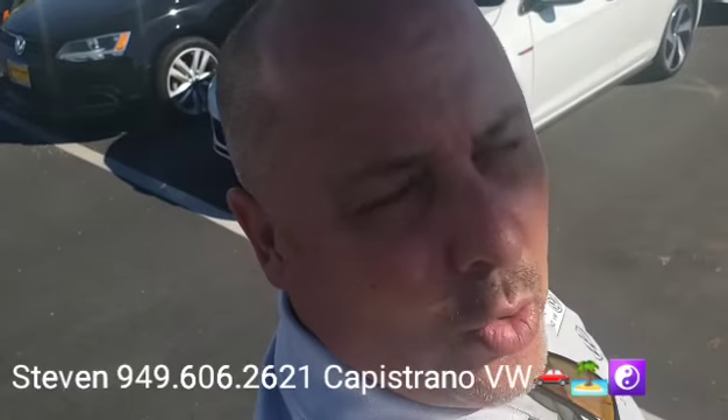Hey, how's it going there Jorge? It's Steven here at Capistrall Volkswagen. Wanted to thank you for your online request for the certified 2019 GTI SE.